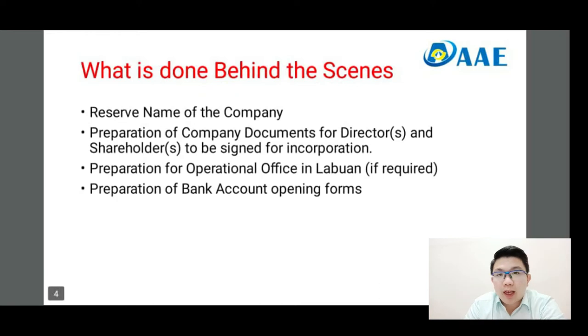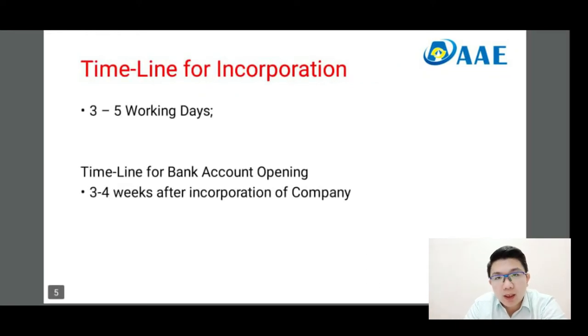The timeline for the incorporation of a Labuan company would usually take three to five working days, which is very fast. However, the opening of a bank account could take up to months. At minimum, it is three to four weeks after the incorporation of the company.